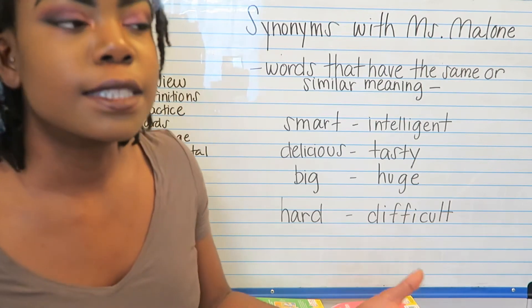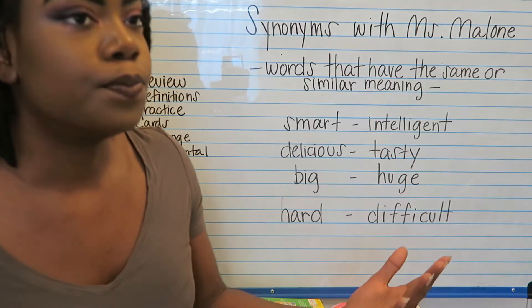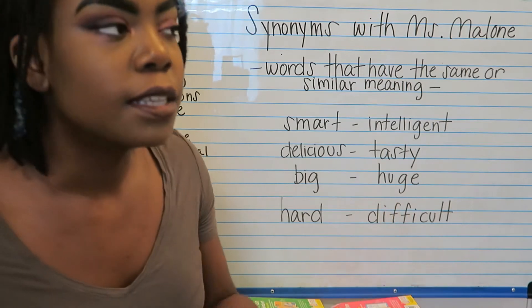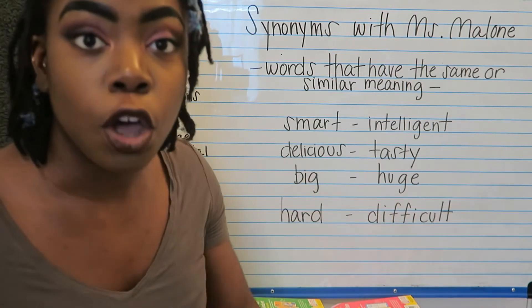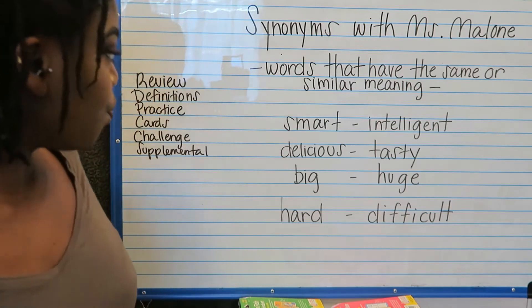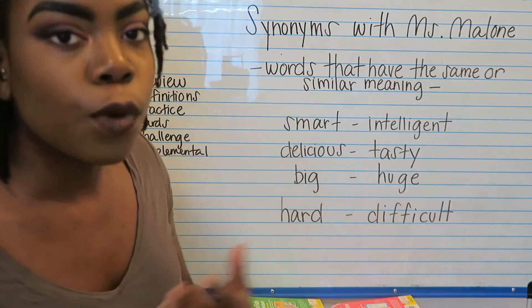Just like how you can say something is towering or something is tall — they both mean the same thing. They both mean tall. I wrote down some synonyms today to help us review what a synonym is.